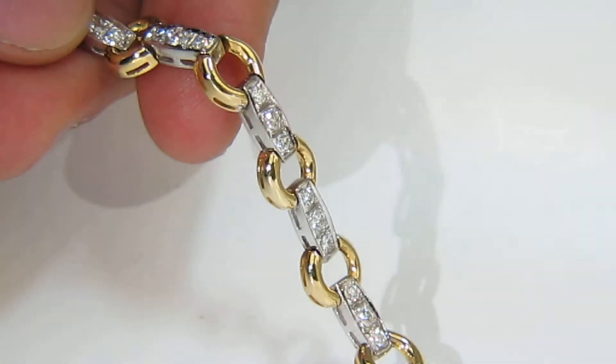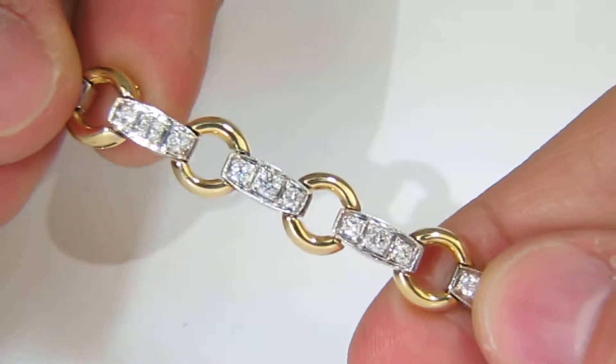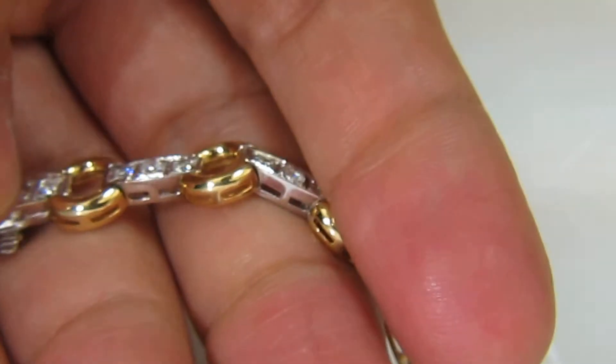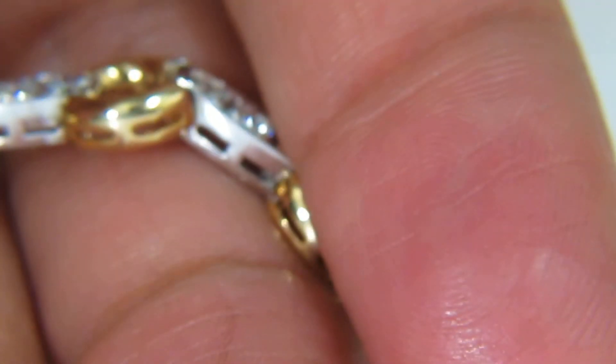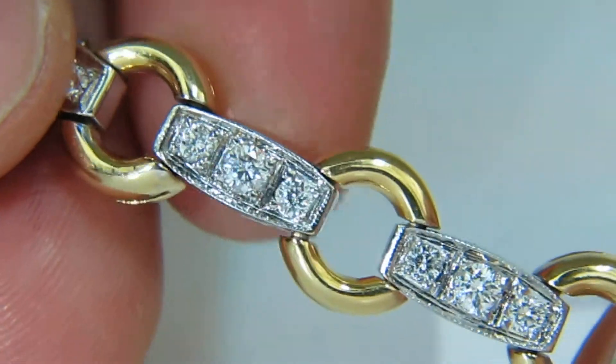Here is a video of a 2.25 carat diamond circle-linked two-toned bracelet. This bracelet is beautiful for its design, showing that the links are held by a circle.